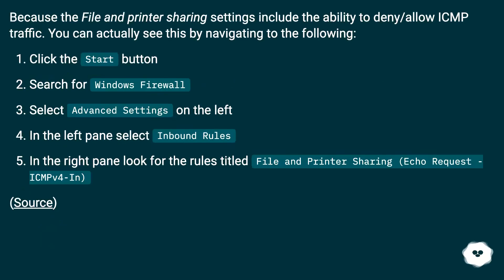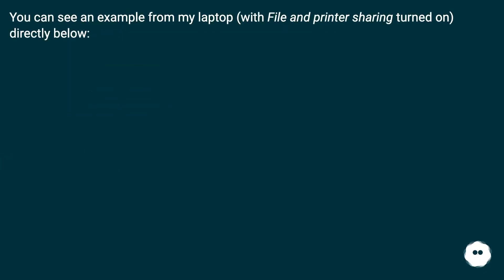Because the file and printer sharing settings include the ability to deny or allow ICMP traffic. You can actually see this by navigating to the following: click the Start button, search for Windows Firewall, select Advanced Settings on the left, in the left pane select Inbound Rules. In the right pane, look for the rules titled "File and Printer Sharing Echo Request ICMPv4 In". You can see an example from my laptop with file and printer sharing turned on directly below.